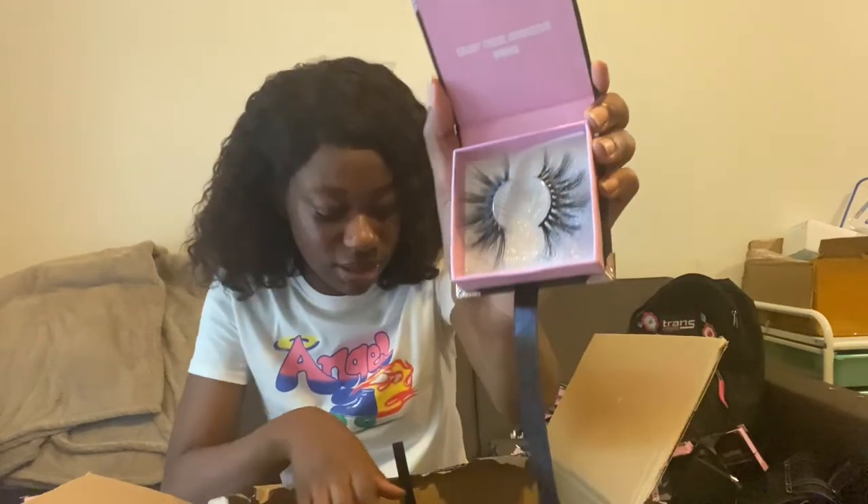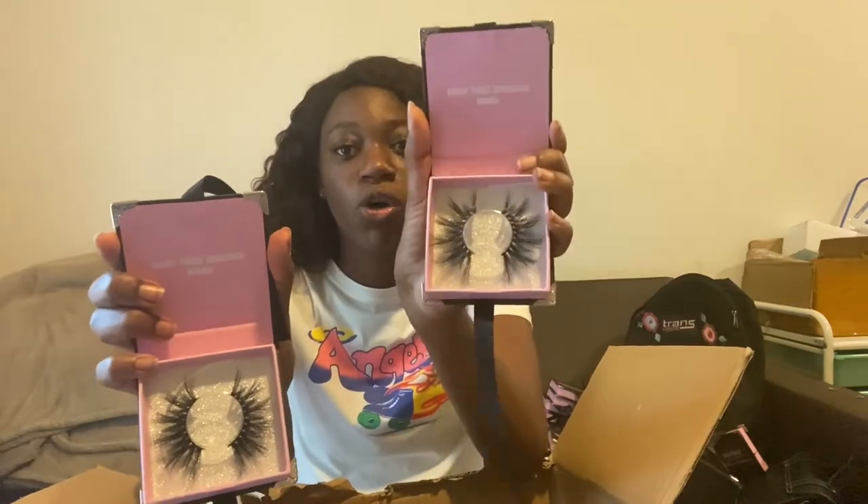This kind of looks like Dior, but Dior's right here. Let me see — it looks like it, but it's not the same. This is like a longer Dior. These lashes are doing something to me, y'all. So this is a new style — it looks like Dior but it's not. This is Dior, in case you're wondering. They look alike, but this one's longer than this one.